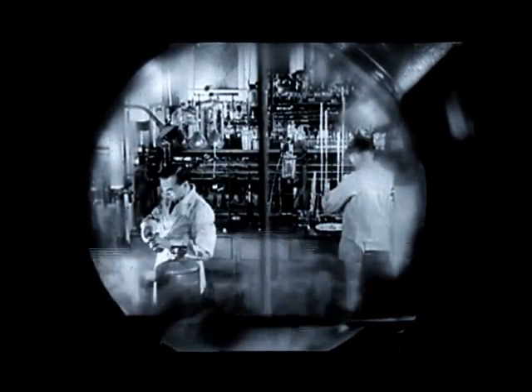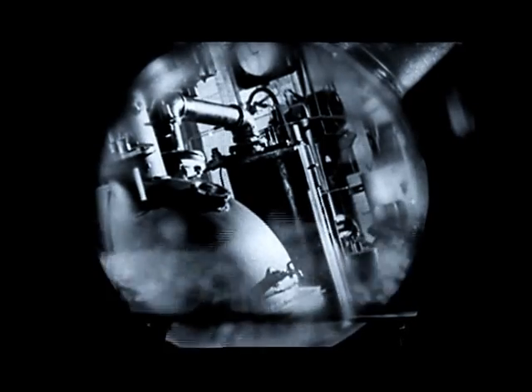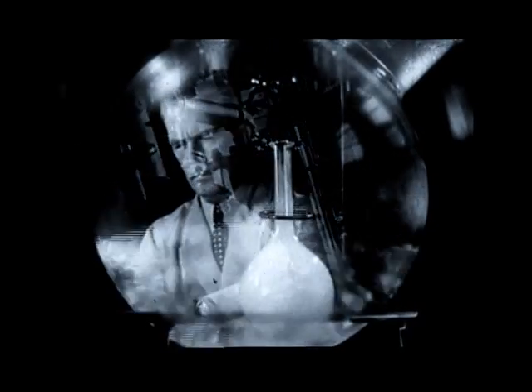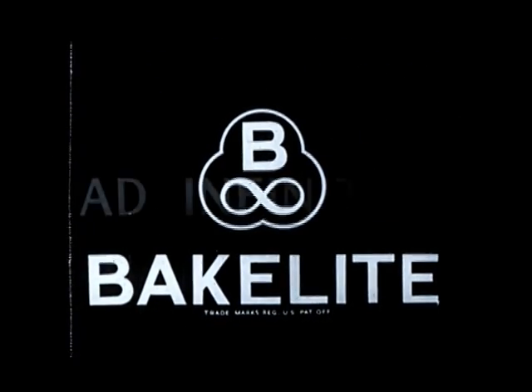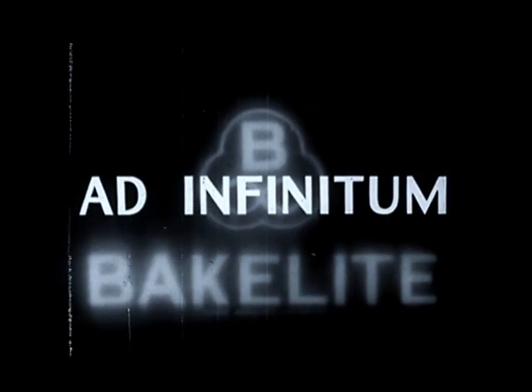Born in a chemist's test tube into the fourth kingdom of primary substances, resinoid plastics grew up and were made useful in these extensive research laboratories of the Bakelite Corporation. And here too, they are multiplied and adapted to the future needs of every industry on earth. Their limitless applications can be made only by the sign for infinity — and that's the symbolic trademark of Bakelite products.